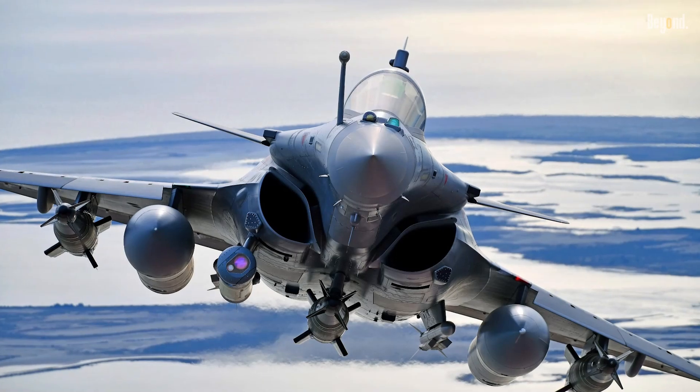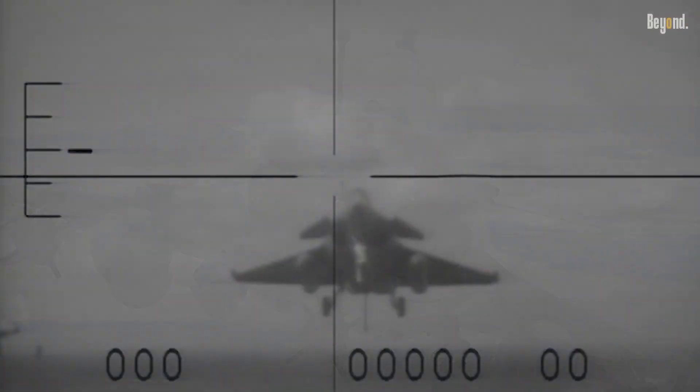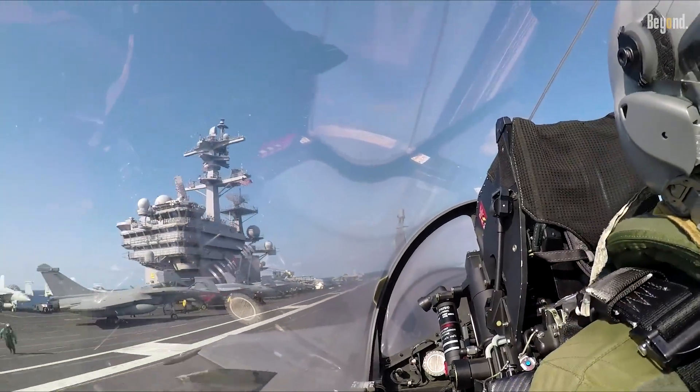The Rafale's digital fly-by-wire system stabilizes its inherently unstable airframe, enabling precise control even at speeds as low as 115 knots during carrier landings.